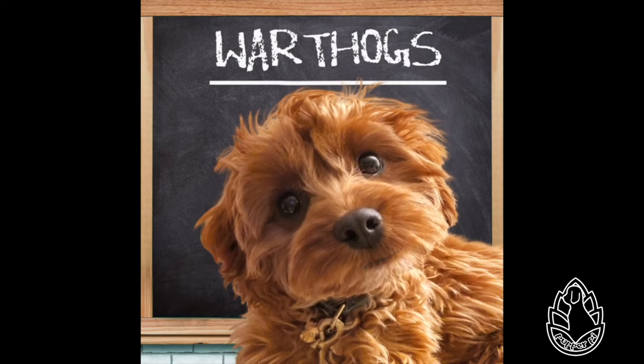The diet is seasonably variable, depending on availability of different food items. During the wet seasons, warthogs graze on short perennial grasses. During the dry seasons, they subsist on bulbs, rhizomes, and nutritious roots. Warthogs are powerful diggers, using both their snouts and feet. Digging is so much fun, but I only use my pawsies.